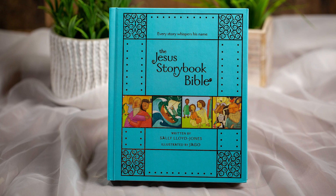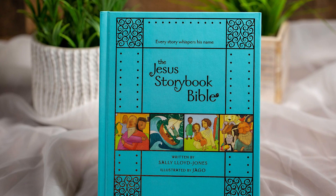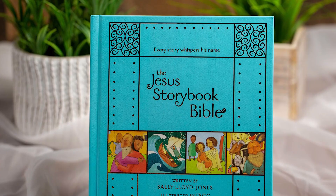Today, the best-selling Bible at Amazon.com is the Jesus Storybook Bible, a children's book by Sally Lloyd-Jones. And yes, you guessed it — it's illustrated.